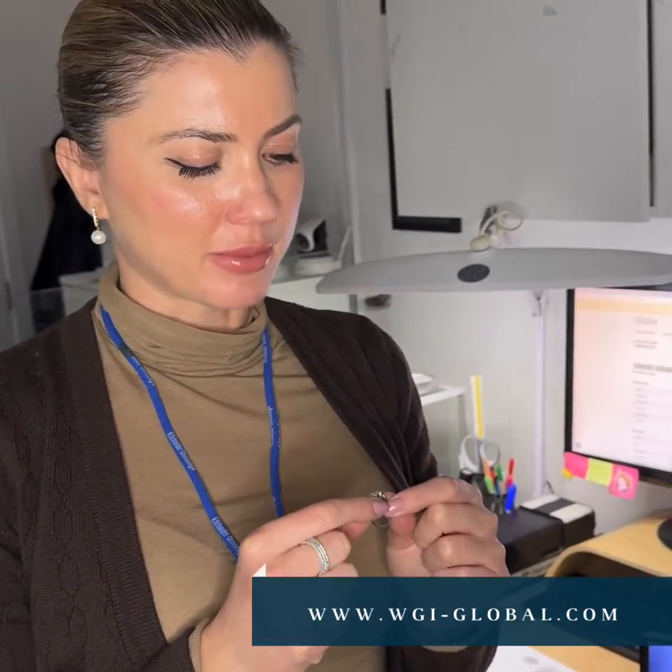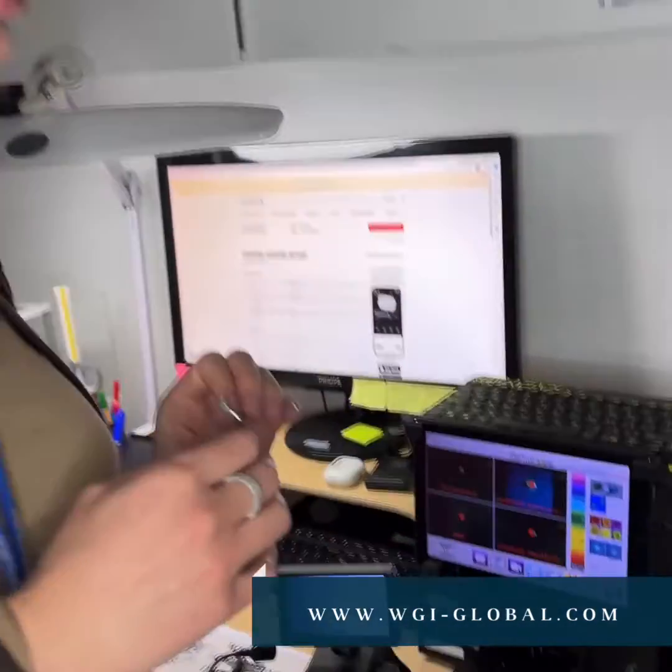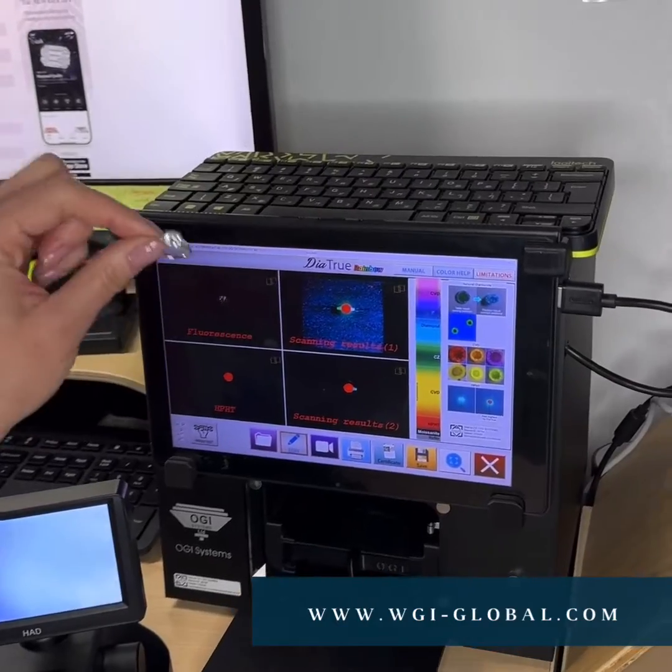Today we received this ring in the lab for grading, together with a copy of a GIA certificate. Once we have a piece of jewelry in our laboratory, the first thing we have to check is whether it's a lab-grown or a natural diamond. We checked with this machine, and the results are that this stone —